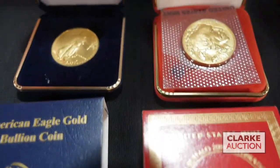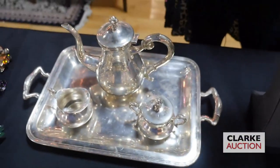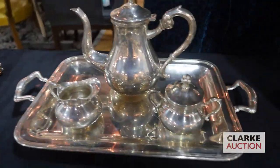We are going to look at a Mexican silver three-piece tea service with the tray, estimated eight hundred to twelve hundred.